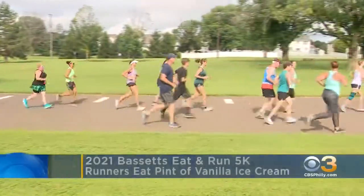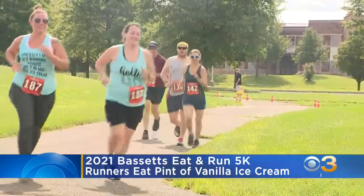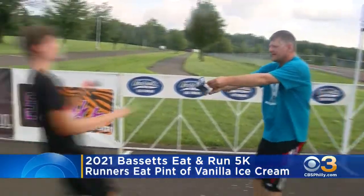Eyewitness News was at the Bassett's Eat and Run 5K this morning. Here's how it works: you first have to run the first half of the race, then eat a pint of Bassett's vanilla ice cream, and then run the second half. Some racers use a spoon, others just squeeze the ice cream right out of the container.